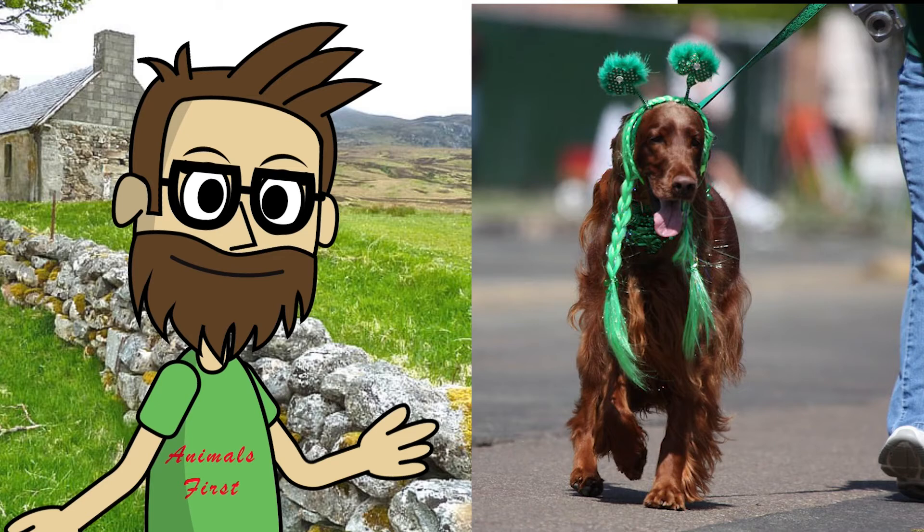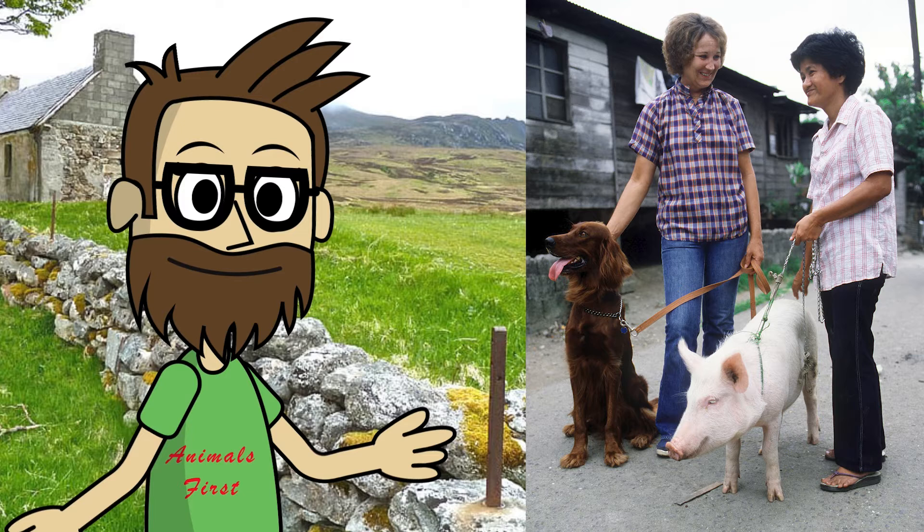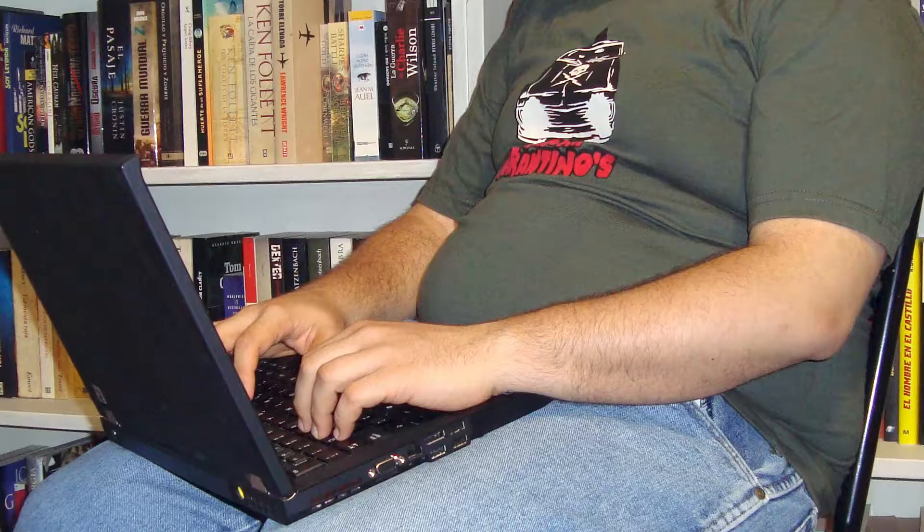Irish Setters get along well with other dogs and children, and will eagerly greet guests. However, do not forget that being a hunting dog, the Irish Setter can show its instincts in relation to surrounding animals.